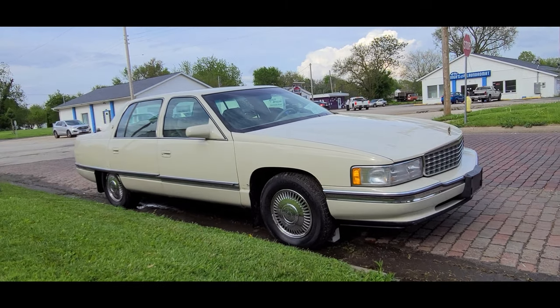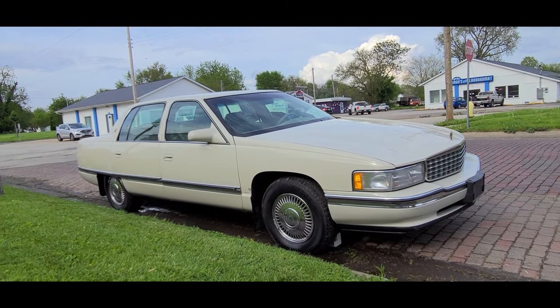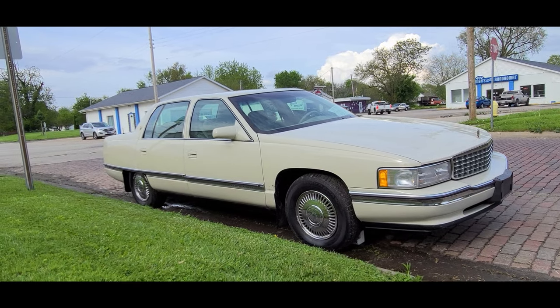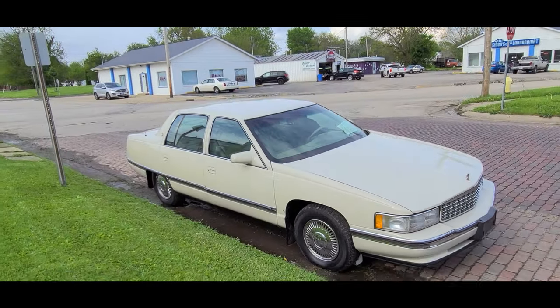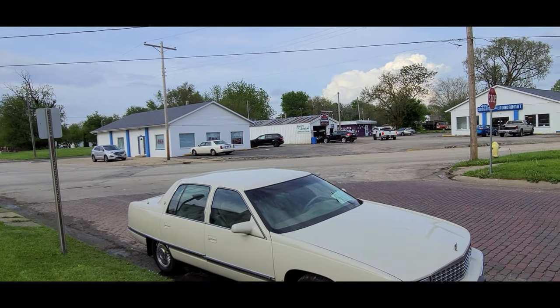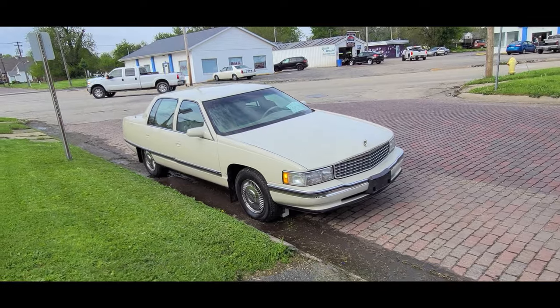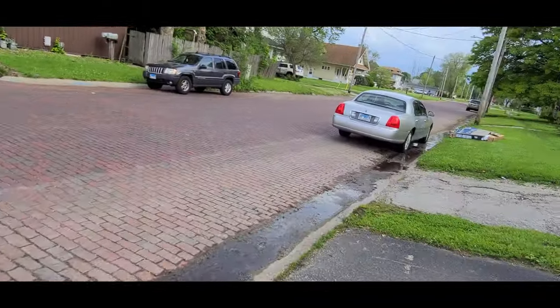It's a pretty cool-looking Sedan DeVille. Obviously I don't know what condition it is underneath, but the fact that they're selling it for two grand suggests it's not perfect, which is okay. It says 'quality detailing something,' so it's a detail shop. Alright, we'll be heading back to my car.